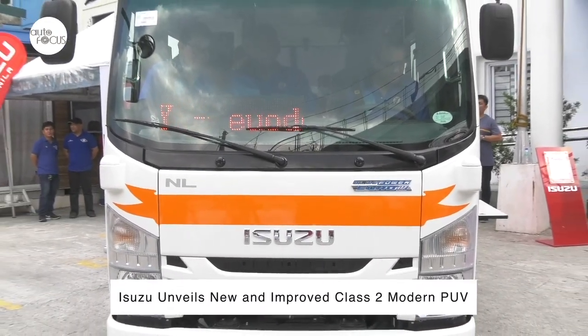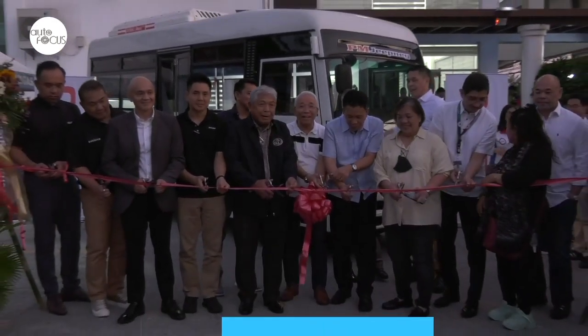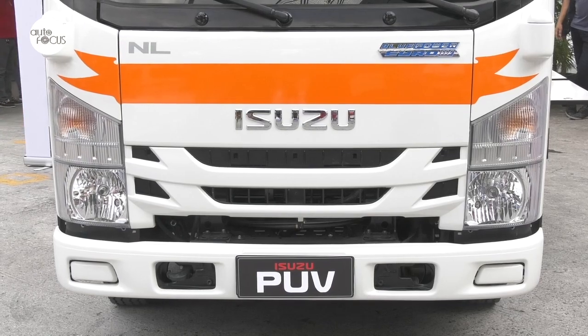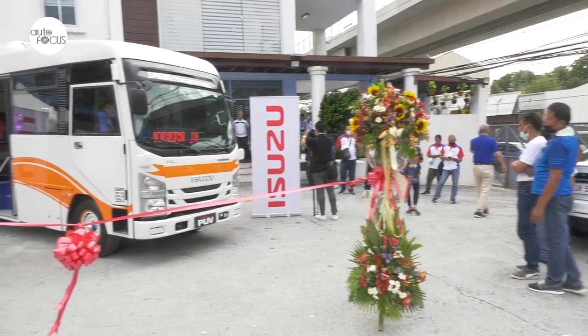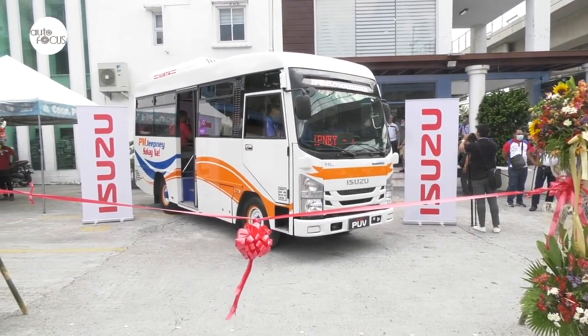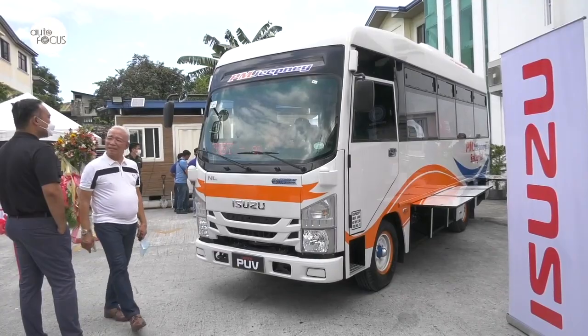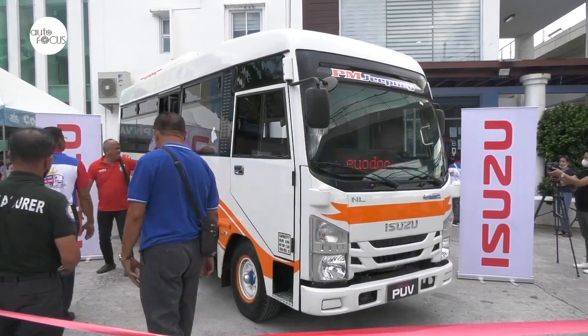Isuzu Philippines Corp has come out with a new PUV Class 2 modern public utility vehicle, which was presented to the Department of Transportation and the Land Transportation Franchising and Regulatory Board at the LTFRB NCR office. The new design incorporated suggestions from customers including members of the Pasang Masda Jeepney Transport Service Corp. The new Isuzu Class 2 PUV features two side doors for the driver and front passenger, redesigned panoramic windows, cushion seats, and luggage compartments for the convenience of passengers. The modern PUV also comes with a GPS unit, automated payment system, built-in monitor, and digital signboards, among other standard features.